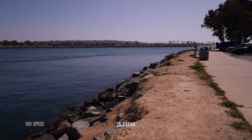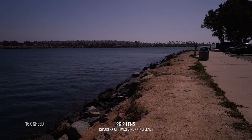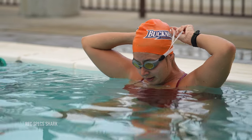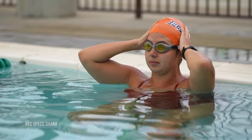Another good option to consider is transitions lenses. If you aren't familiar with transitions, it's a variable lens tint that reacts to light conditions — the brighter it is, the darker the lens will be; the less bright it is, the less dark the lens will be. So whether you're indoors or outdoors, you're covered in both conditions. It's a really nice option to consider, especially if you bounce between indoor and outdoor pools. There are also some transitions options that are also polarized.